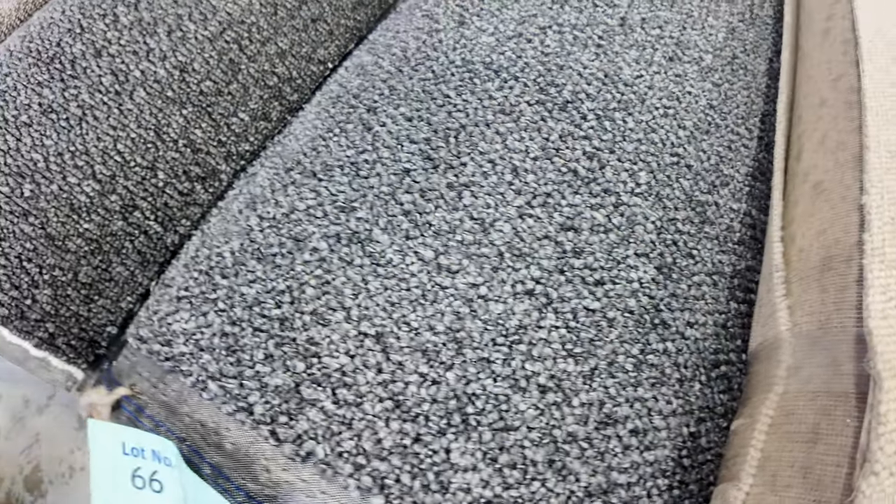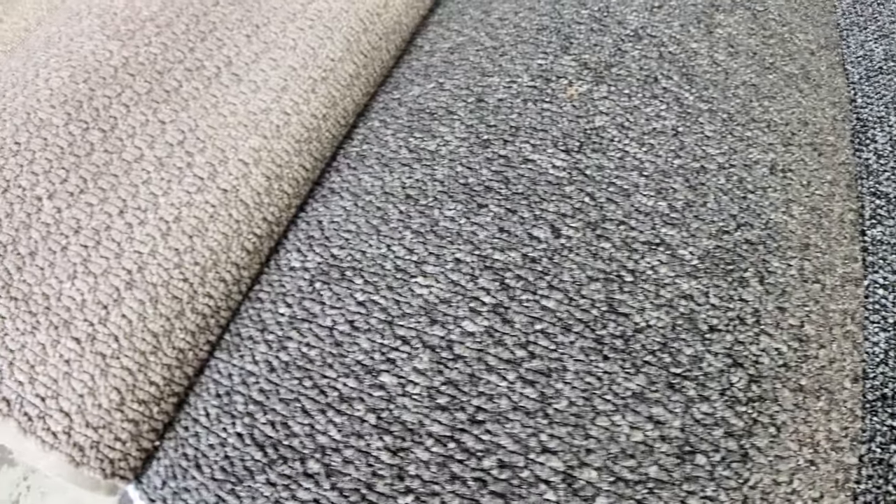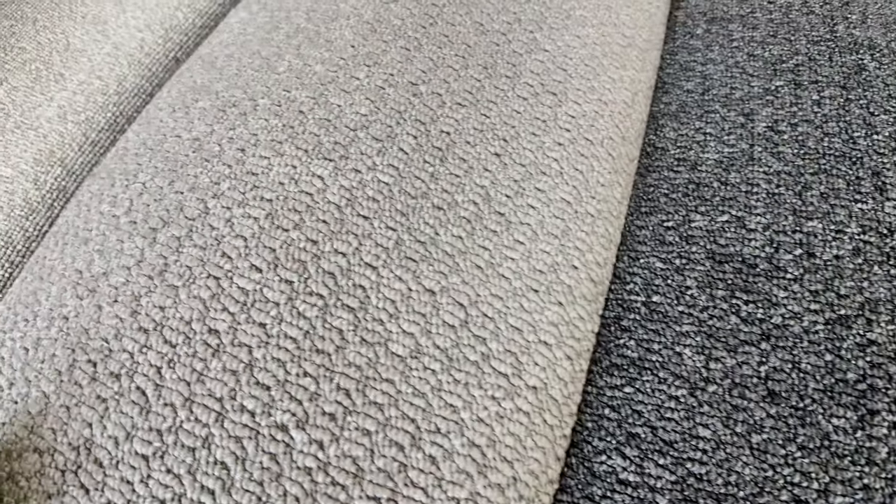Lot numbers 66, 67, and 68 are all synthetic loop piles with a nice textured finish — big rolls, up around about 30 to 40 metres. They'll also start from $30. And some good combination rolls here with more loop piles in the synthetics.